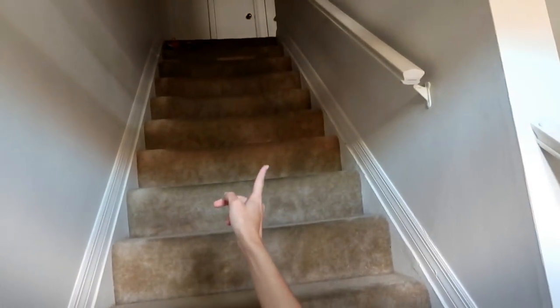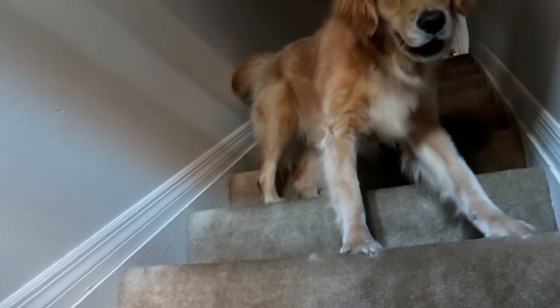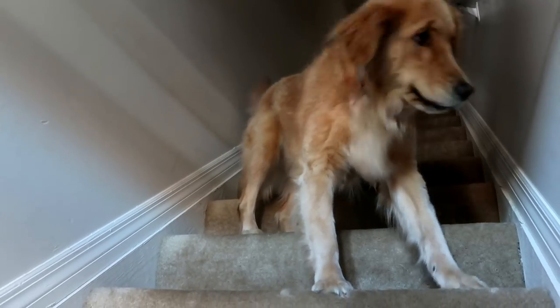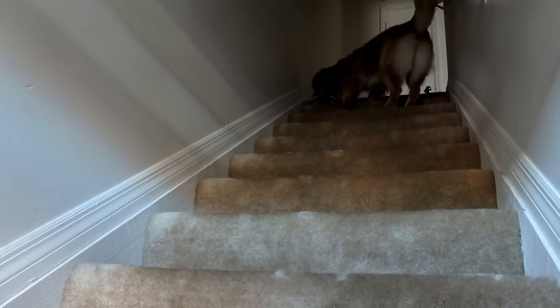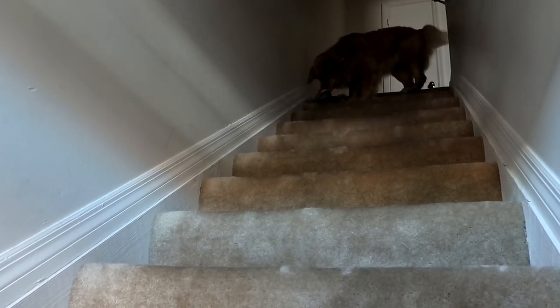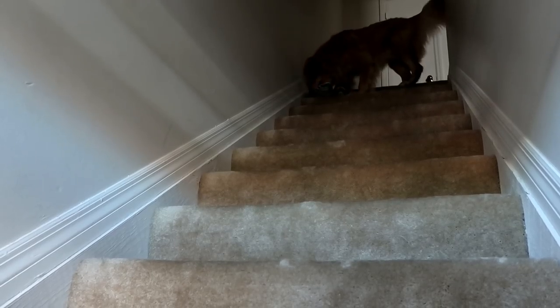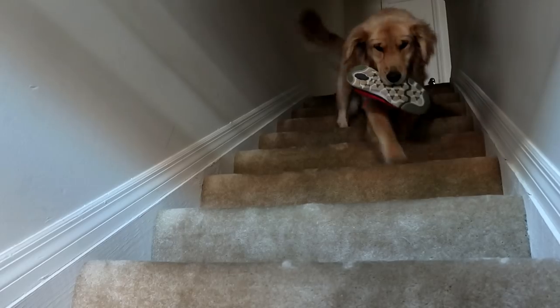But first, I left my shoes on the top of the stairs. So I'm going to ask Harlow to get them for me. Go get it! You have to go backwards. Go get it! There you go. Good girl. Thank you, Harlow. One at a time. Get it. Good dog. Thank you, Hippo.